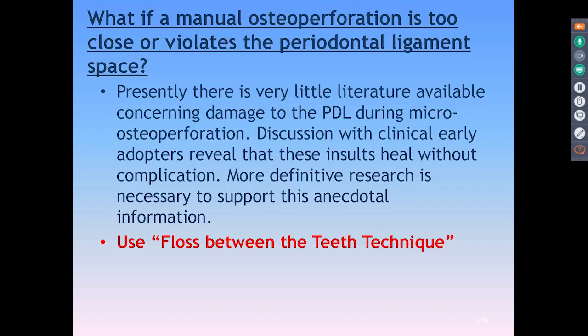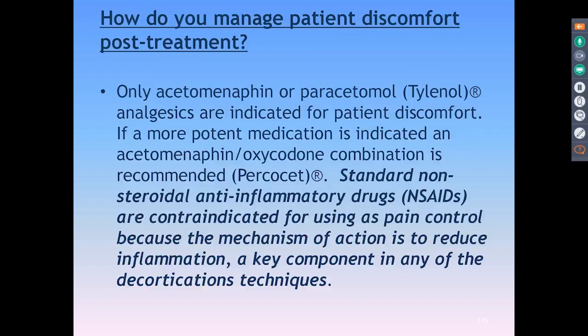How about managing pain afterwards? You can really only use acetaminophen or paracetamol — Tylenol-type products. They are analgesics, not anti-inflammatory. If a patient is more anxious or pain-sensitive, we'll go ahead and use one of the acetaminophen-oxycodone combinations like Percocet or Vicodin. Like all of us, I'm very wary of prescribing any narcotic these days, especially anything that could develop into opioid abuse. If we do prescribe, we just give a day's worth — they don't need a lot to control the pain; it's gone within a day.